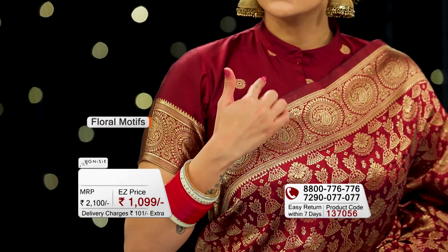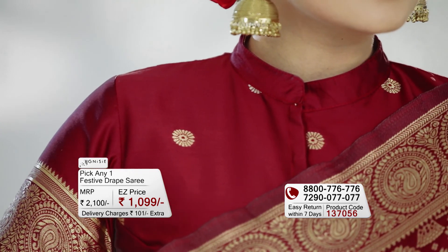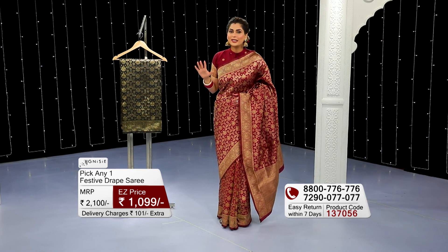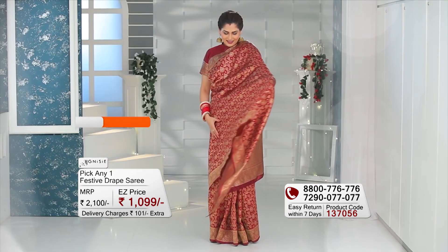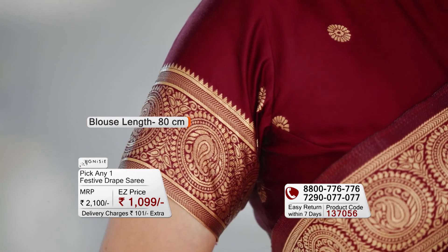There are little floral designs on the blouse, and I have stitched this blouse. All in all, the two sarees are absolutely stunning — art silk fabric, 5.6 meters each with an 80 cm blouse piece.